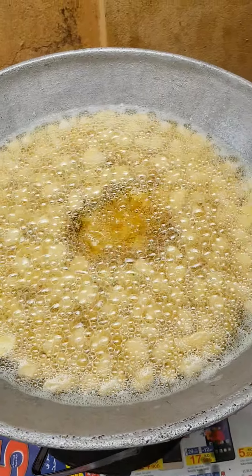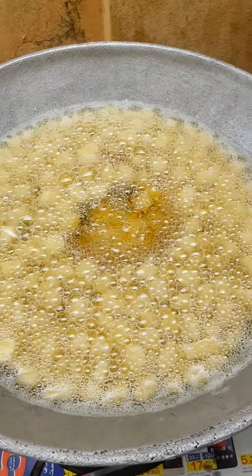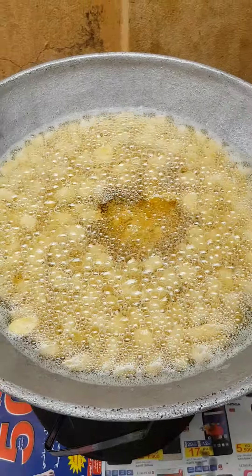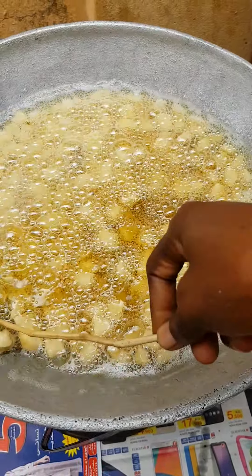We have to make the fire stronger so that our water will not finish for us. Otherwise our water will finish, guys — you see.